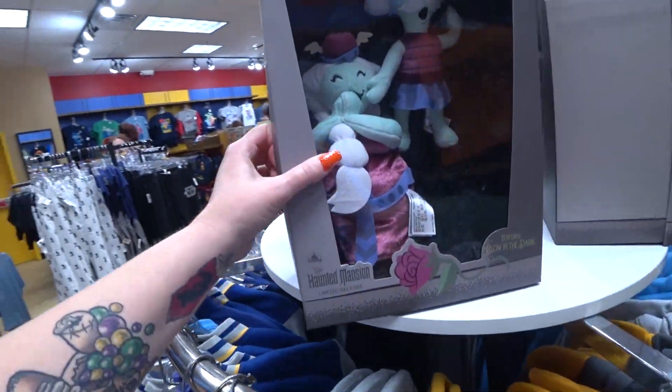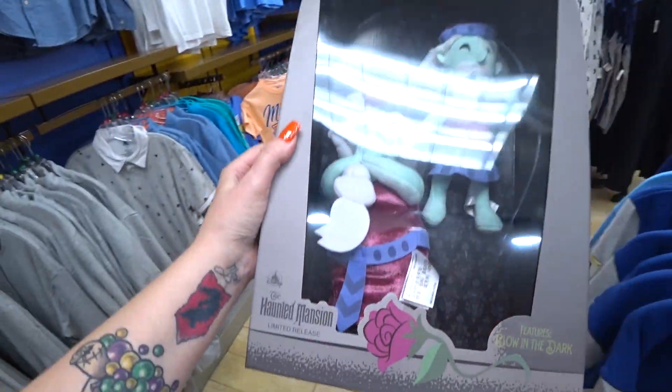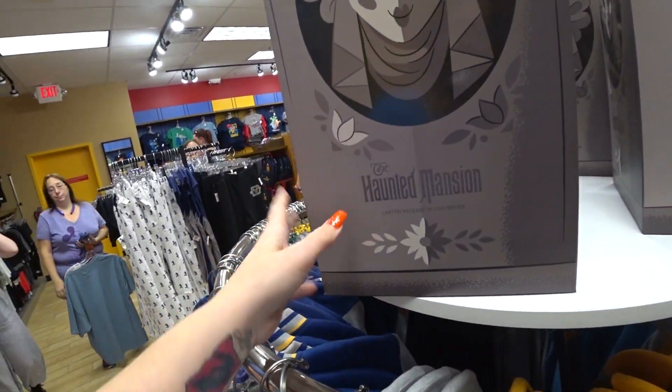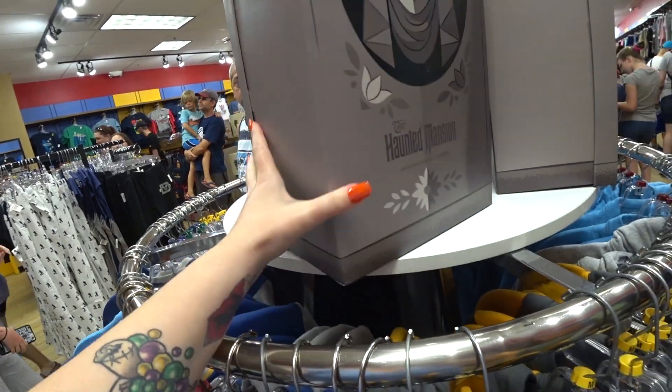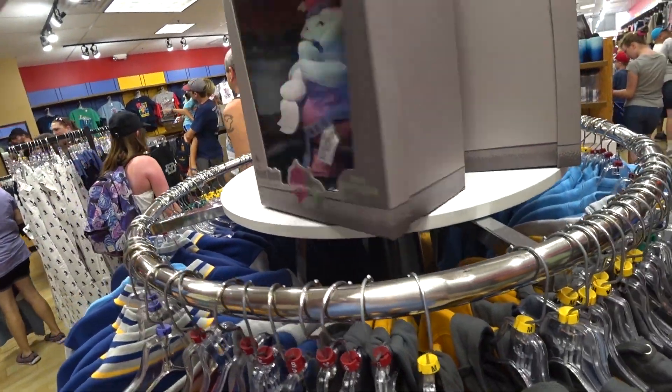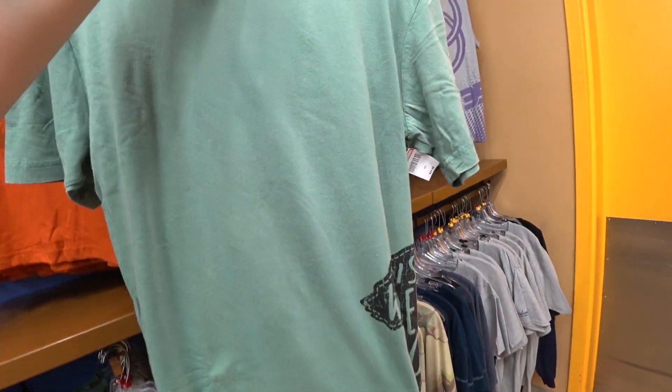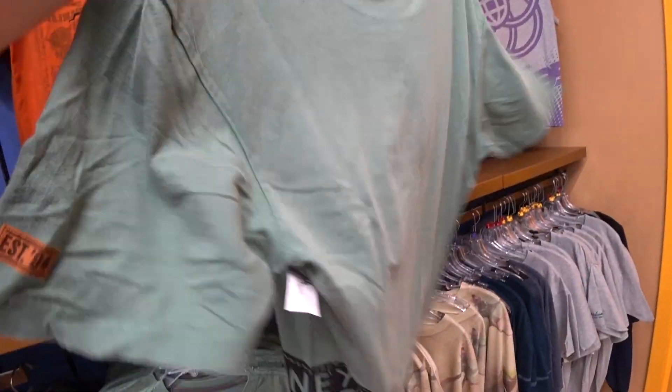They have the Haunted Mansion Limited Release plush back in. You get two plush — they're $19.99 from this really cool coffin-shaped or tombstone-shaped box. They were like $60 or $70. I think this is new. It's $9.99, it was $35.